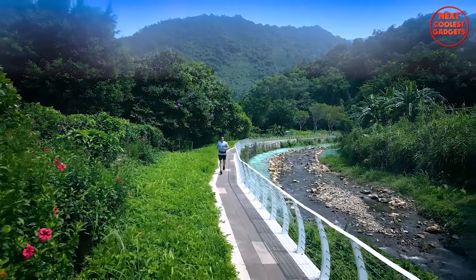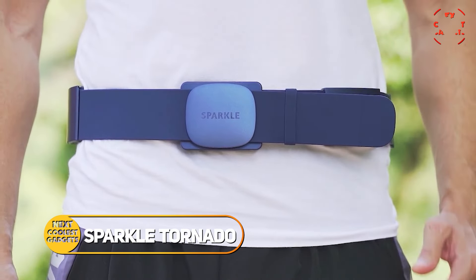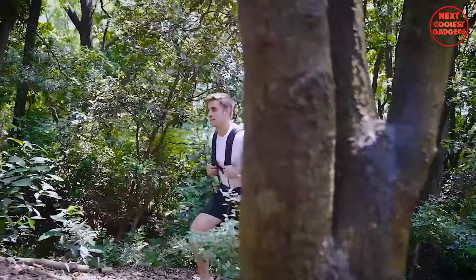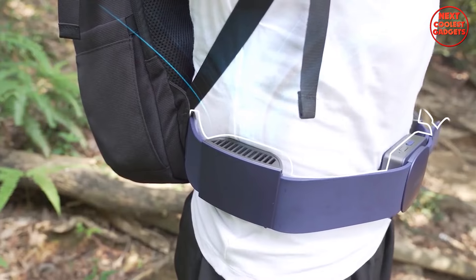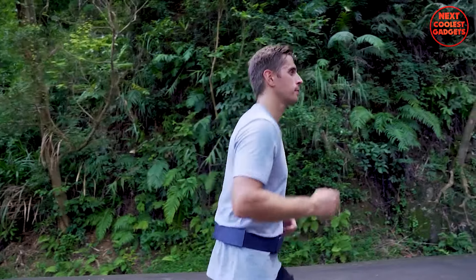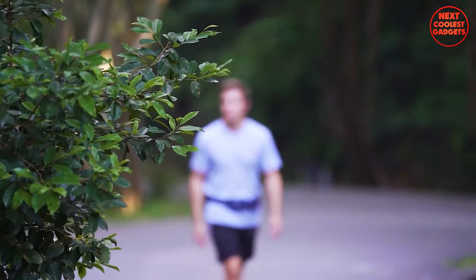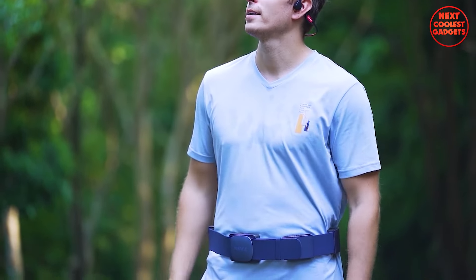Say goodbye to bulky vests, ineffective neck coolers, and sweaty handheld fans. The Sparkle Tornado is here to revolutionize the way you stay cool this summer. It surrounds you in cool comfort with five strategically placed fans powered by strong wind turbine technology, generating a refreshing 585 liters per minute of air volume. A 48-tooth gear system ensures this isn't a harsh blast, but a gentle, all-encompassing breeze — much like the calming coolness of a Greek island wind, but precisely where you need it most.